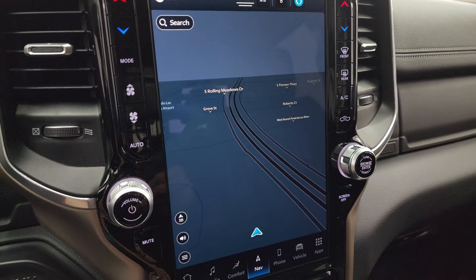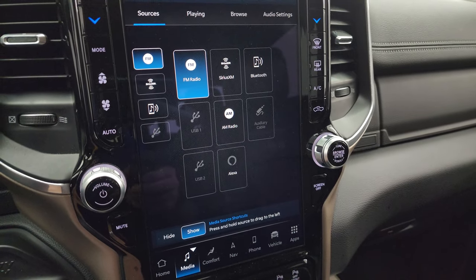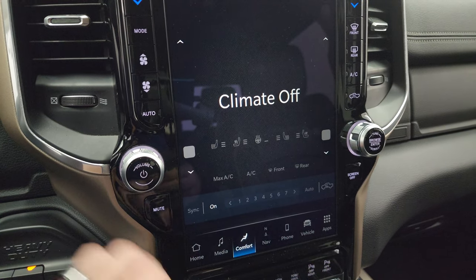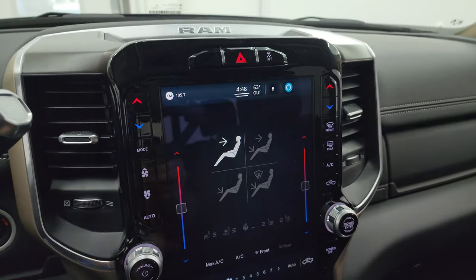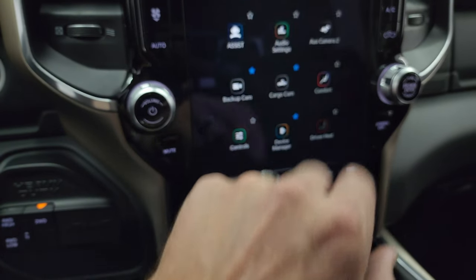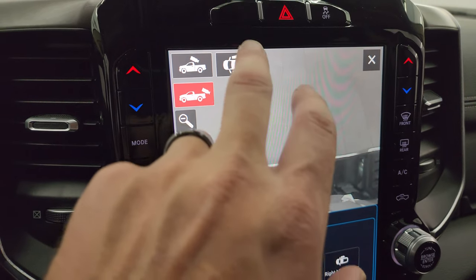You get the Uconnect 5 12 inch radio, which is supposed to be five times faster than the old 4C radio. Here's the factory navigation system — you can see Highway 41 so that is working nicely. You get all your different media on here including AM, FM, and Sirius XM radio capabilities. Two USBs and an AUX jack as well. Comes with climate controls, heated and cooled seat buttons, and dual climate controls. This one does have the Alpine premium sound system. Let's check out the cameras — you get your cargo cam, your backup cam, and you can zoom in on the hitch to get hooked up every time.